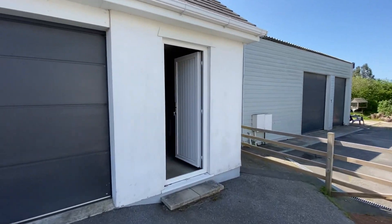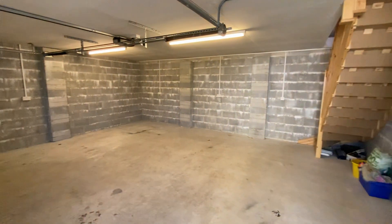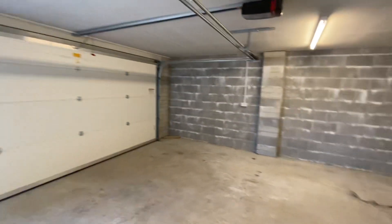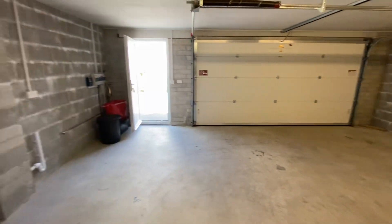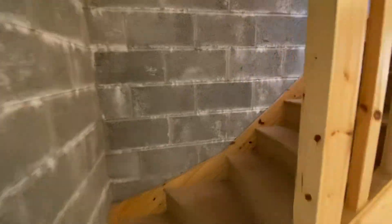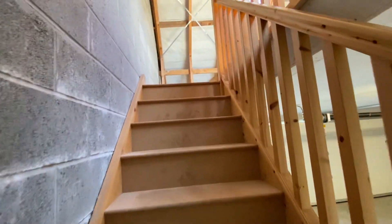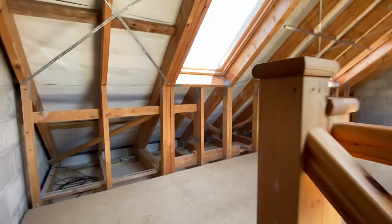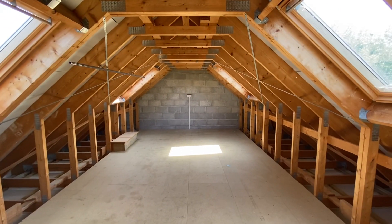Coming across the driveway and into the large double garage, with steps up to the storage above.